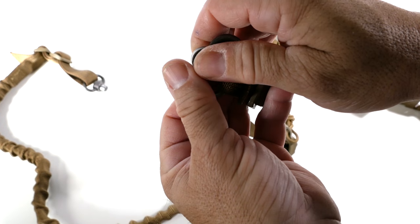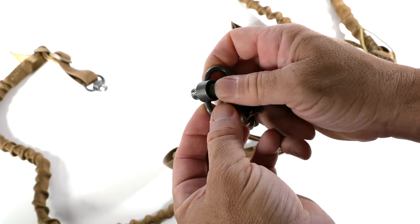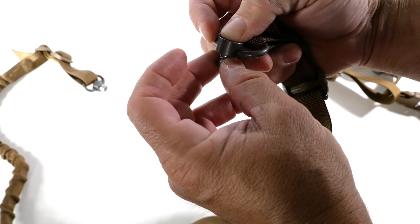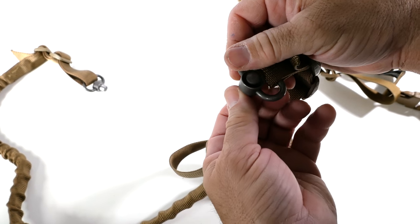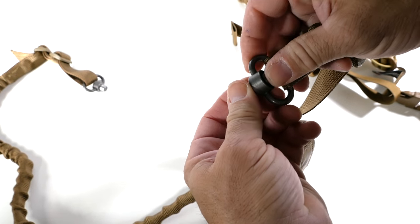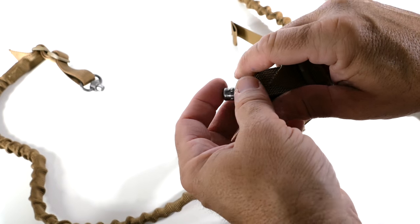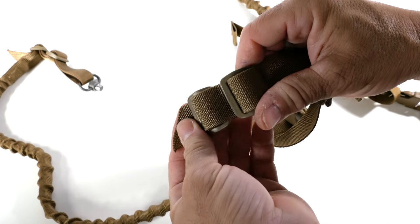The Viking Tactics sling comes without QD swivels, though I think you can order them. When I say QDs, I mean these quick detach swivels — they have a button you press and these little ball bearings go in and out, which locks it into the QD hole on your buttstock or rail attachment. Once it's locked in it won't rotate, so you can set the exact position you want, and it's easy to get the sling off. Most modern rifles now have these QD holes prebuilt into the stock.